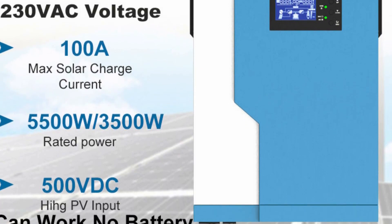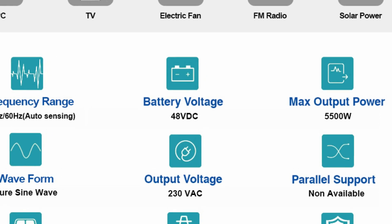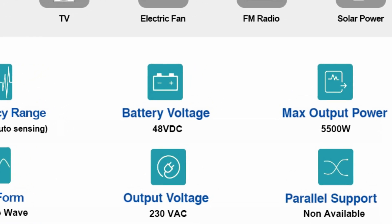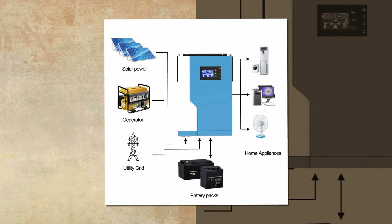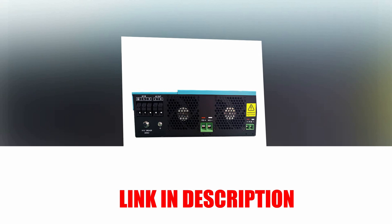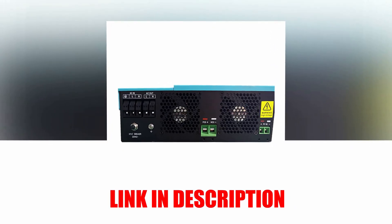It can generate power directly from PV to supply loads, even without a battery, resulting in higher PV-to-AC efficiency. The inverter features USB, RS-232, GPRS, and Wi-Fi communication interfaces and has a maximum efficiency of 98%. Overall, the Powmister Hybrid Solar Inverter is a smart device that delivers reliable and efficient performance for your solar energy needs.